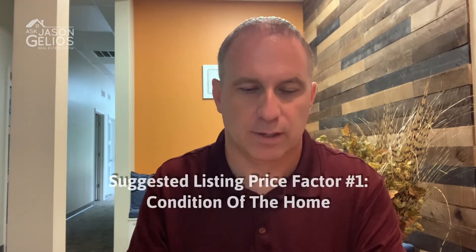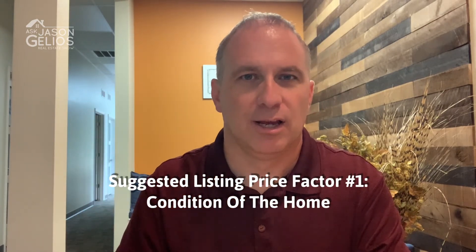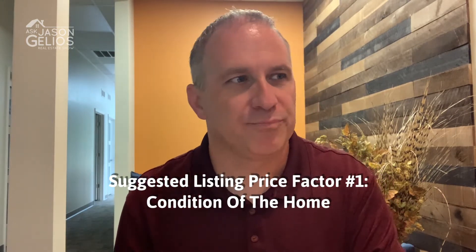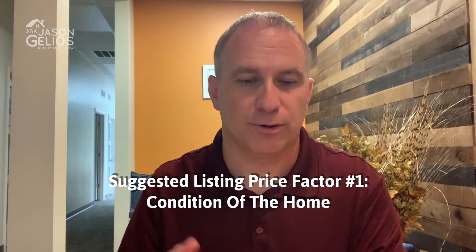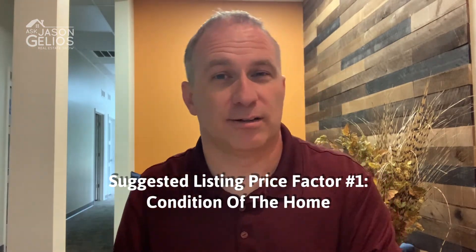First off, it's the actual condition of your home. This is why many online value estimators aren't that accurate. They'll get you close, but they don't know if you updated your home — if you have new carpet, if you repainted the kitchen, added new hardware, or new flooring. They just go off of other variables outside of your home.